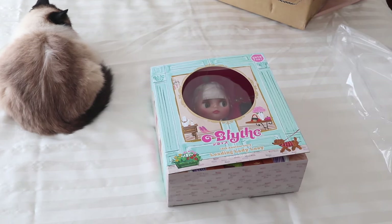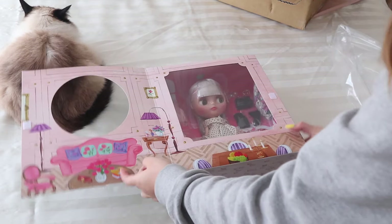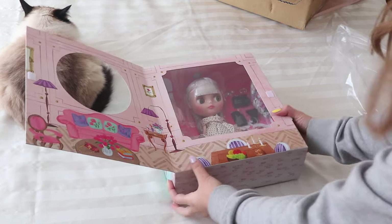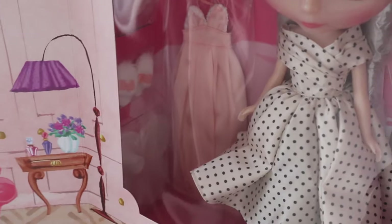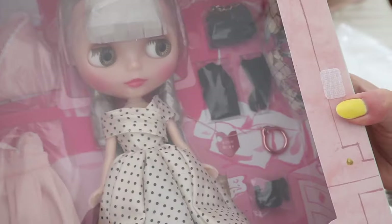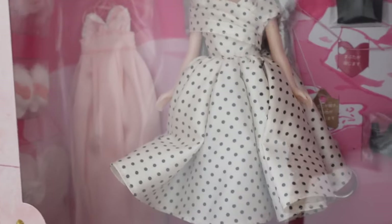Sorry my camera stopped recording — I need to get a new SD card. Anyway, here's the inside — it's so cute, and this is a close-up which I was in the middle of doing. She has two outfits — I don't know if you can see, it's like a nightie. This is useless, I should just take her out.